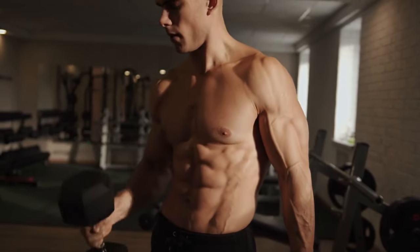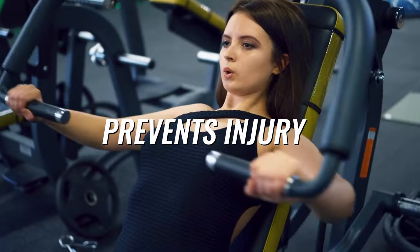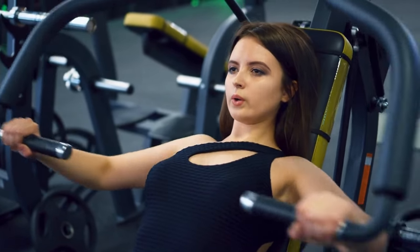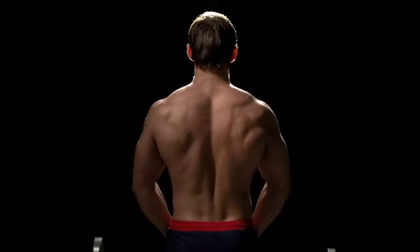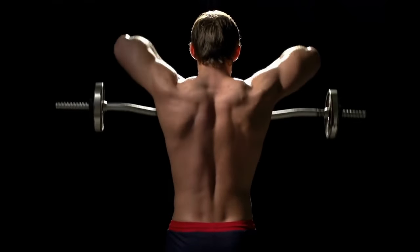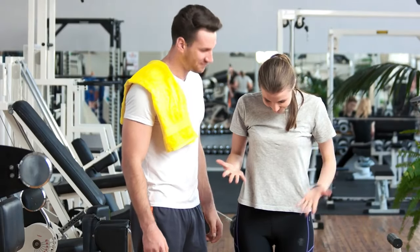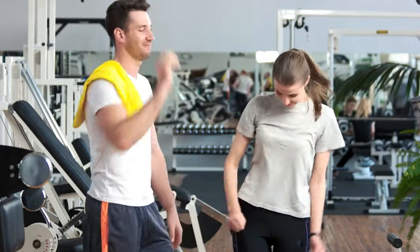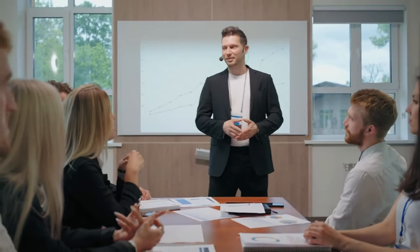Better posture: a wider back supports your spine and contributes to improved posture. It also prevents injury by providing better support to the spine, especially those associated with the lower back. Enhanced metabolic rates: muscle building is directly associated with boosted metabolism, and strengthening your back muscles helps with weight management and fat loss. Finally, improved self-confidence — developing a wider back can boost your confidence, make you look taller, improve your personality, and leave a positive impact on your overall well-being.